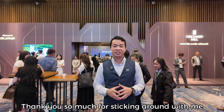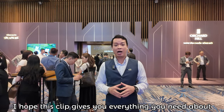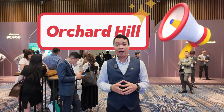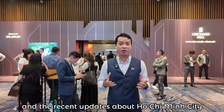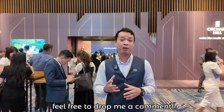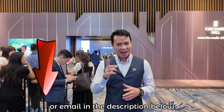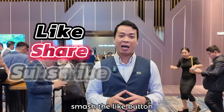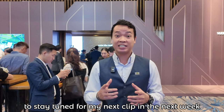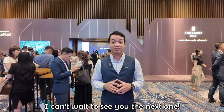Thank you so much for sticking around until the end. I hope this video gives you everything you need about this new launch project, Orchard Hill in Bình Dương, and recent updates about the Ho Chi Minh City real estate market. If you have any questions, feel free to drop a comment, or contact me via my phone number or email in the description below. Don't forget to like and subscribe to stay tuned for my next video next week — I can't wait to see you in the next one. See you soon!